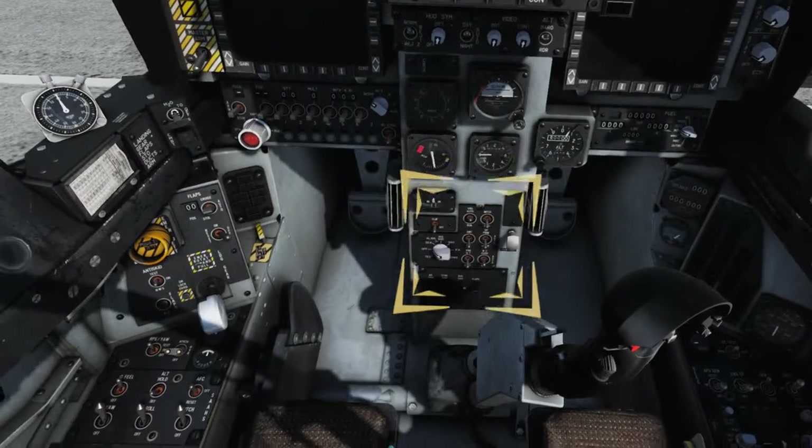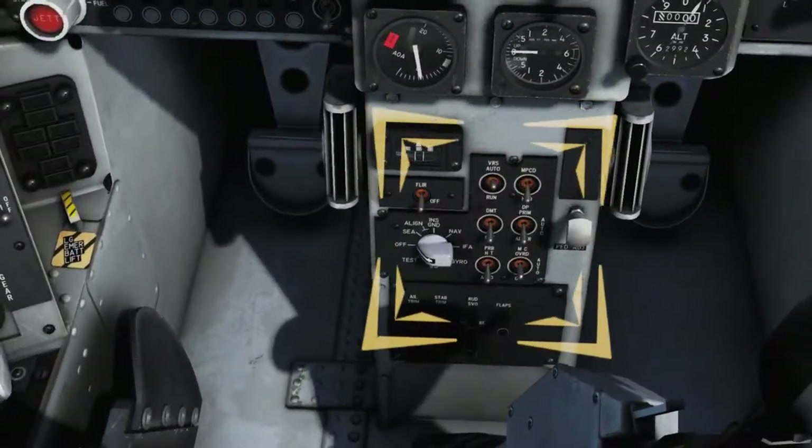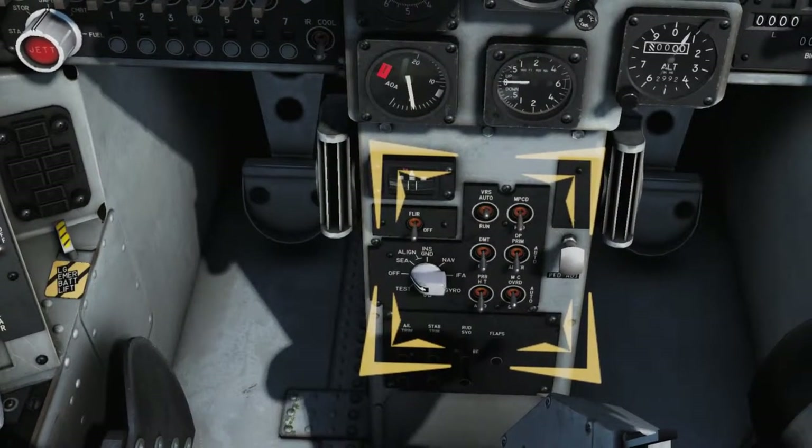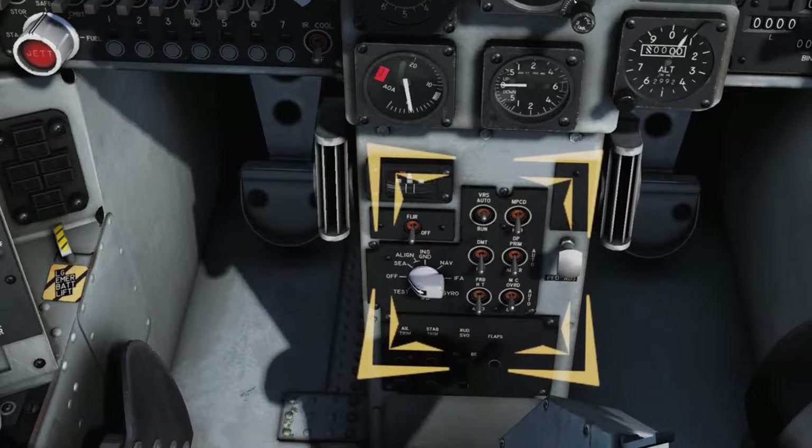Set the Dual Mode Tracker (DMT) switch as desired for the mission. The DMT allows the pilot to track a pixel contrast TV image, or coded laser energy, for target acquisition and attack runs. For now, leave the switch in the OFF position.